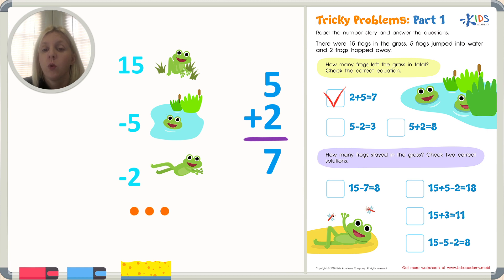So let's take fifteen — counting out fifteen — and we're going to take away five, then also take away two. That gives us eight. So fifteen minus five minus two equals eight. That's correct. I'm going to put a check next to that one.